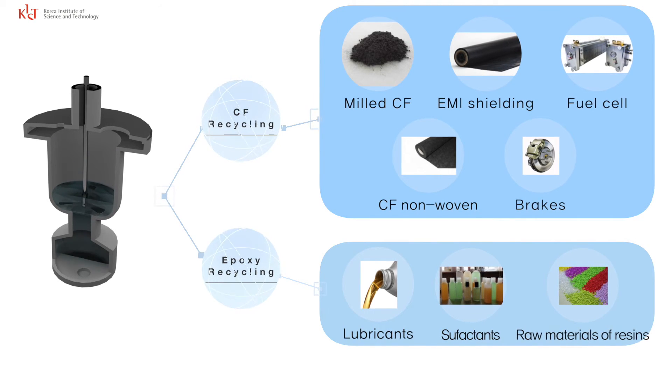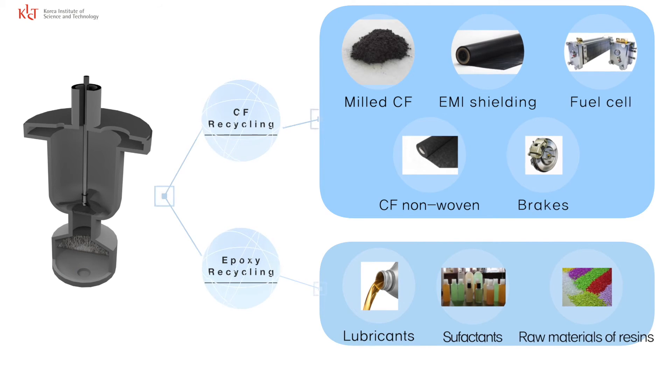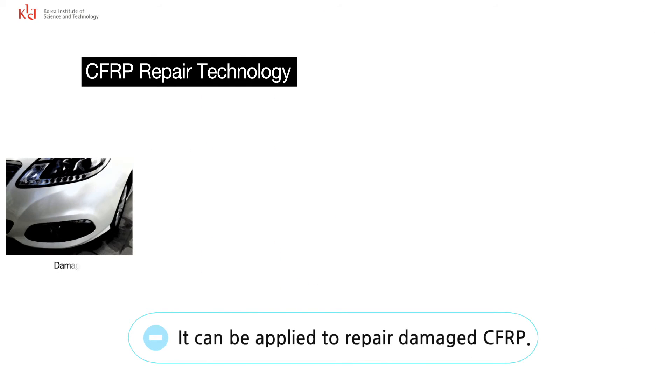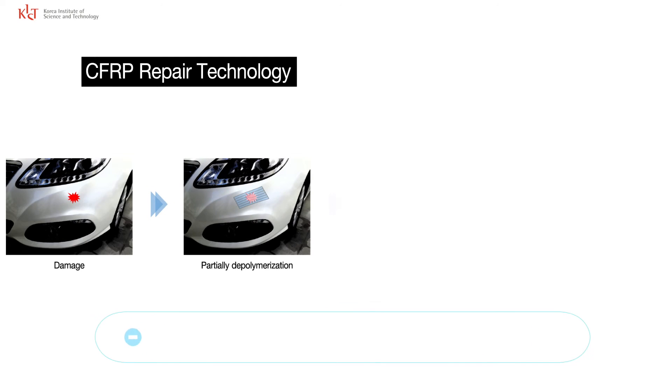Even the residue of resin after moisture evaporation can be used for chemical products, such as lubricating oil. Lastly, the recycling technology of KIST can be developed for use as CFRP repair technology.